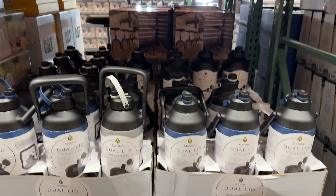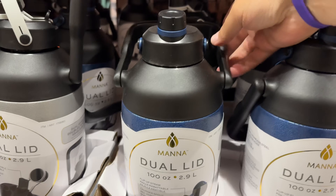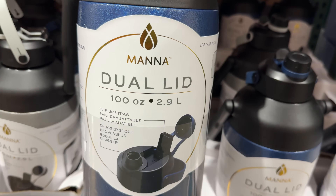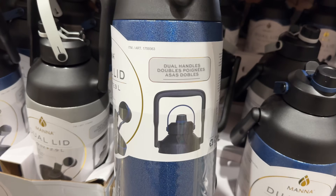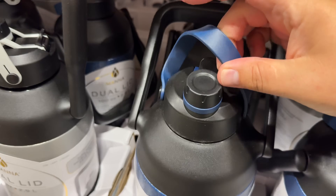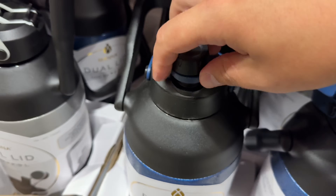Speaking of massive, this 100-ounce stainless steel jug for $20 would be perfect for those hot summer days when you're outside and need water but don't want to carry around plastic water bottles. It has dual lids — one with a flip-up straw and one with a chugger spout. Yes, I said chugger spout. It conveniently has two handles: a hard big grip handle and a smaller rubber handle.